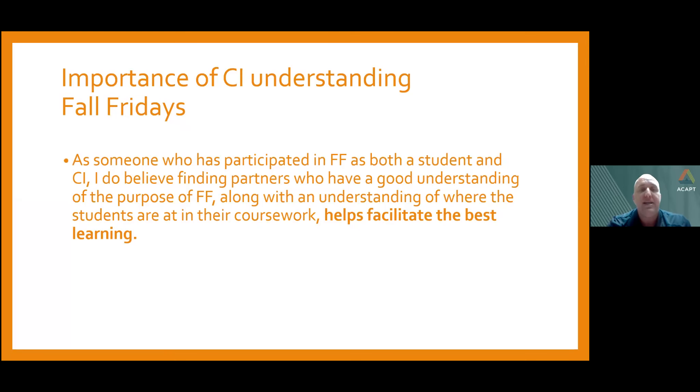As someone who experienced Fall Fridays as a student and now as a CI, having good clinical partnerships really makes a big difference. Having a CI who's aware of the early ICE's role in student education can really make or break an experience. Someone who is a good clinical partner and aware of those roles can really facilitate the best learning environment for the student.